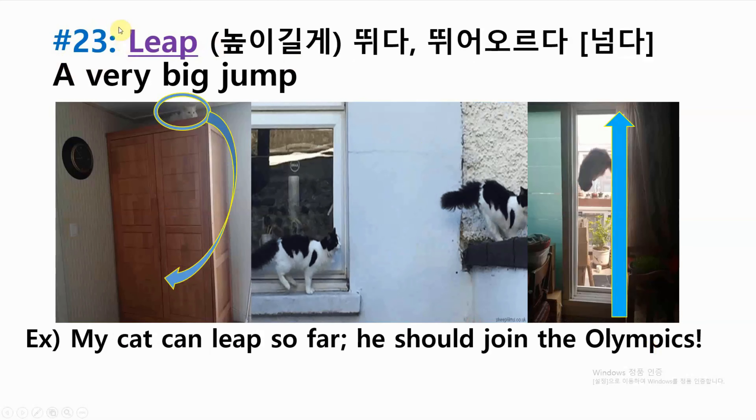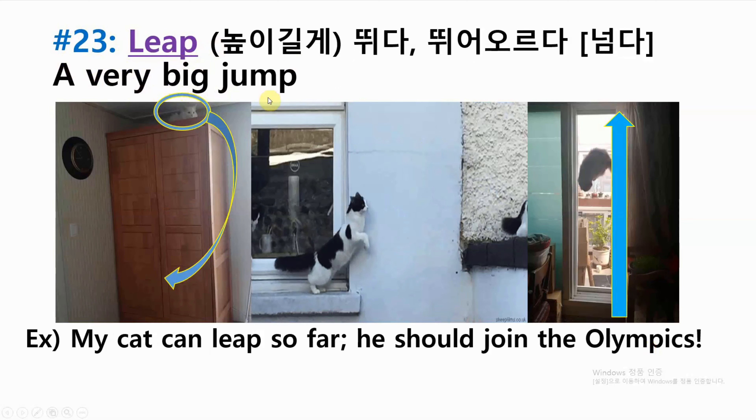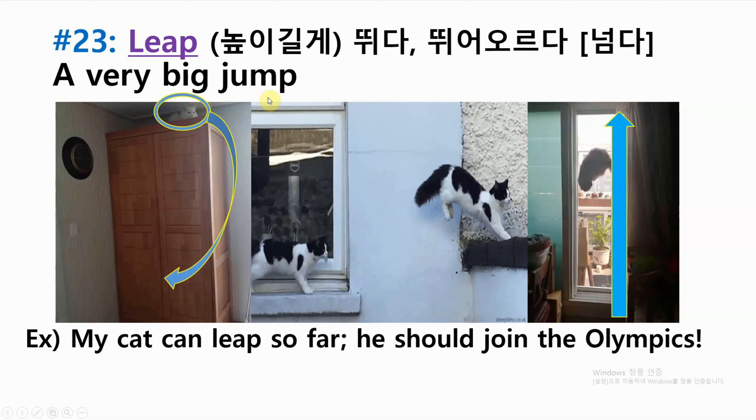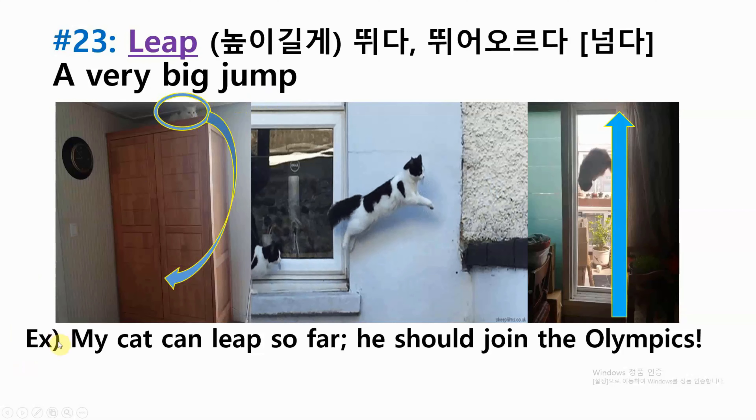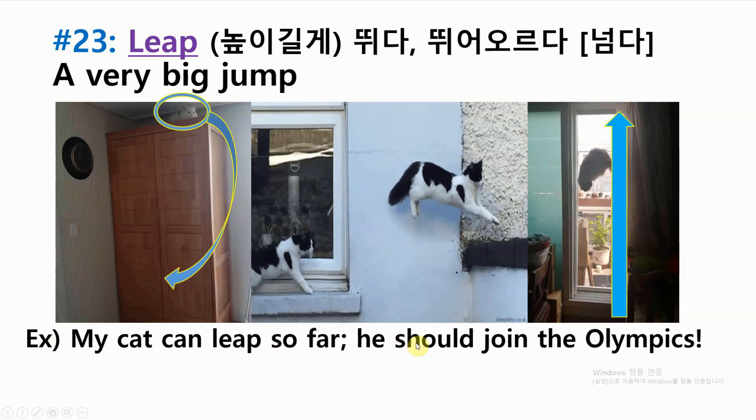Number twenty-three: leap — a very big jump. Example: my cat can leap so far he should join the Olympics.